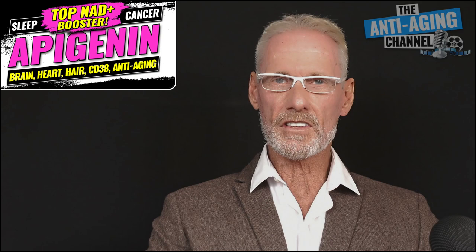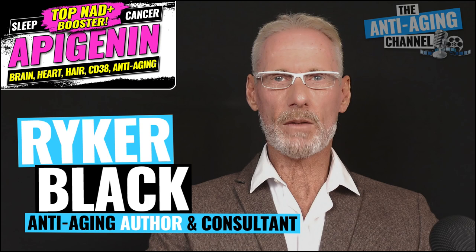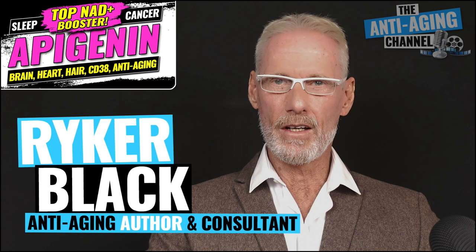Today we're going to discuss Apigenin. It's a relatively new supplement and it first came under my radar a couple of years ago, so I've had more than enough time to evaluate and research this remarkable compound, and now I'm going to review my findings.